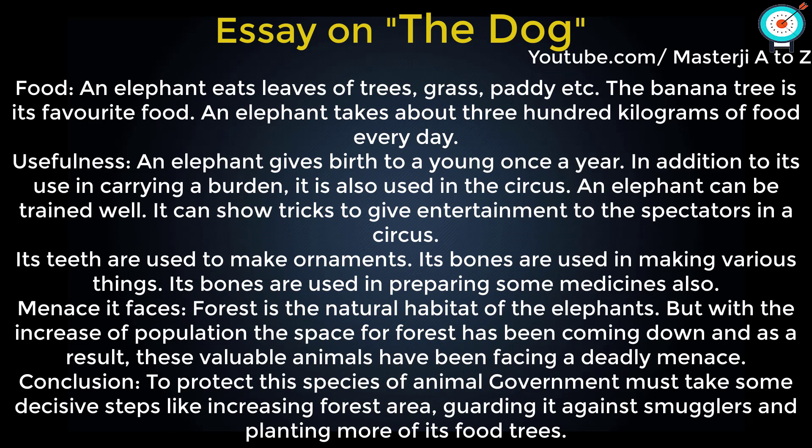An elephant eats leaves of trees, grass, paddy, etc. The banana tree is its favorite food. An elephant takes about 300 kilograms of food every day.